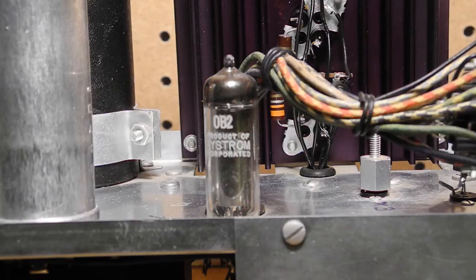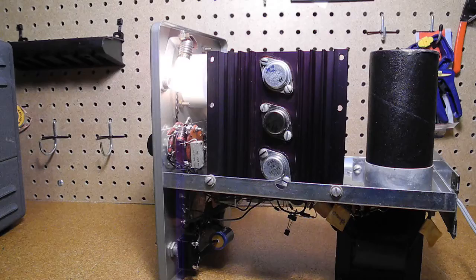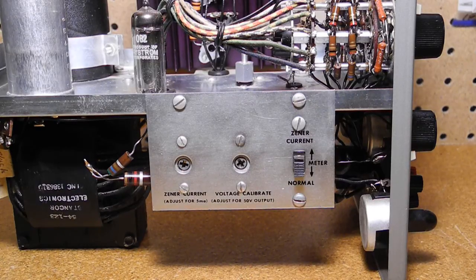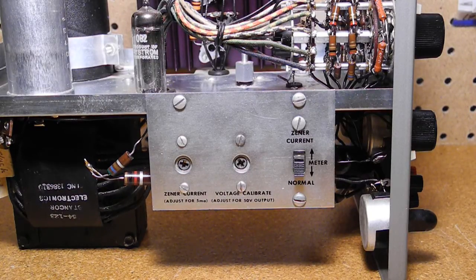It also uses a 0B2 gas regulator tube. This is a tube that has no filament, so it does not get hot or need to warm up. It's normal to see a pink glow from it when it's properly operating. The pilot lamp is an unusually large bulb, a 6 watt 686 type, rather than the more typical number 47 type. The unit requires some adjustment and calibration, which is done using controls and a switch inside the unit.